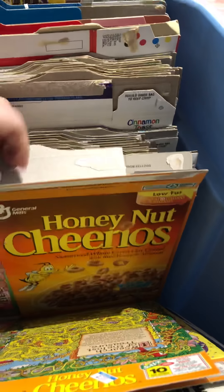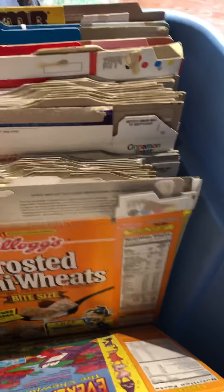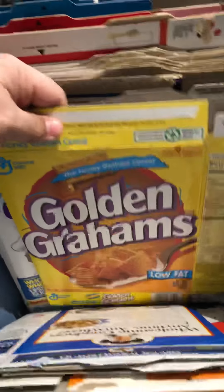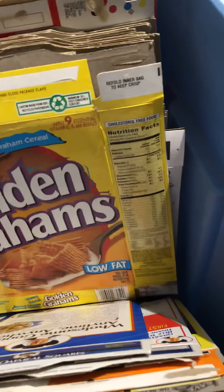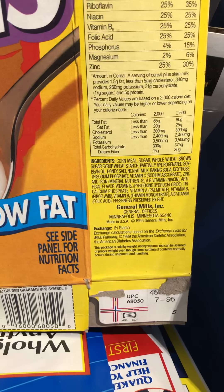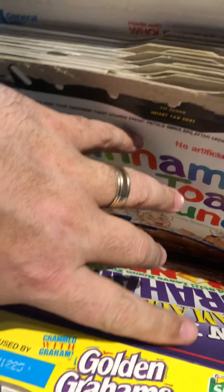Let's add materials. Cinnamon Toast Crunch, Golden Grahams. This again — 95 Golden Grahams with a 96 expiration date. Cinnamon Toast Crunch, an 87.